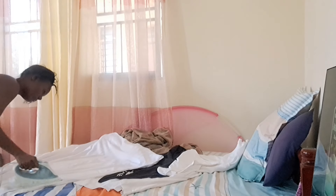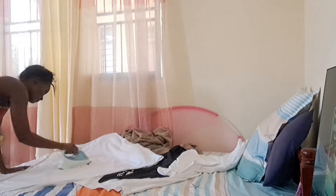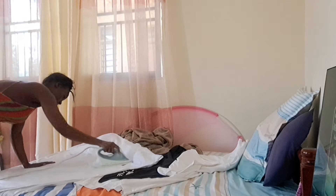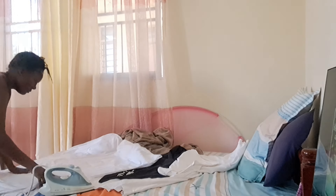Hello guys, welcome back to my YouTube channel. My name is Nancy and if you haven't subscribed to my channel please kindly do so. On today's video I just wanted to show you how I normally do my daily routine.